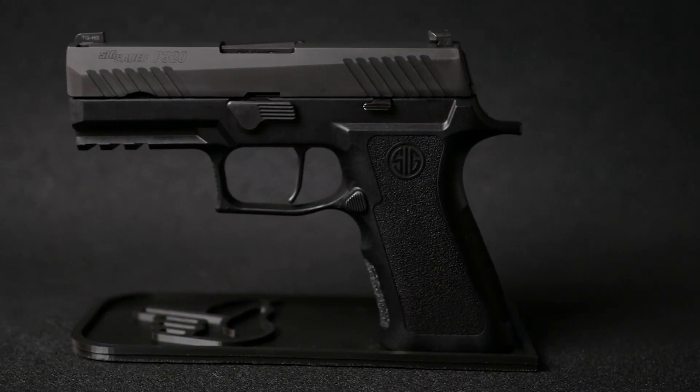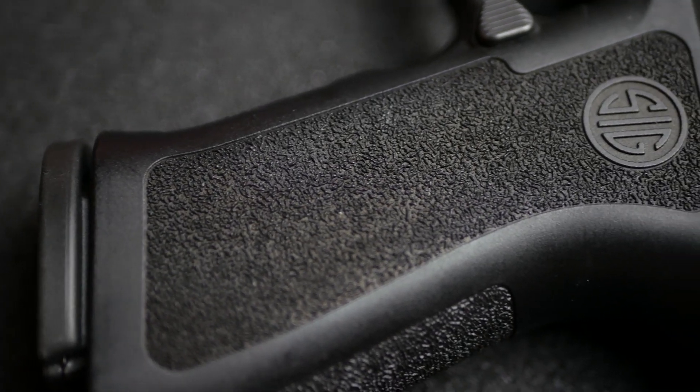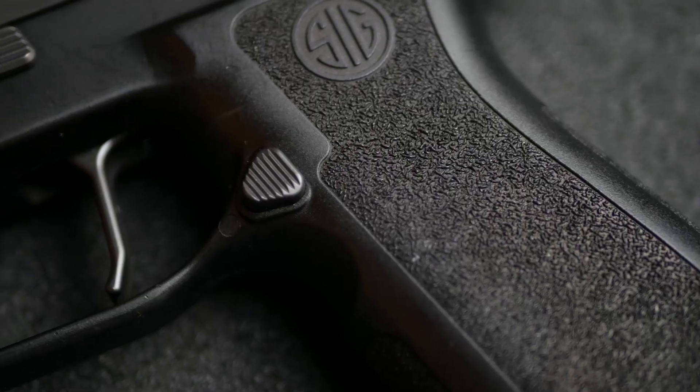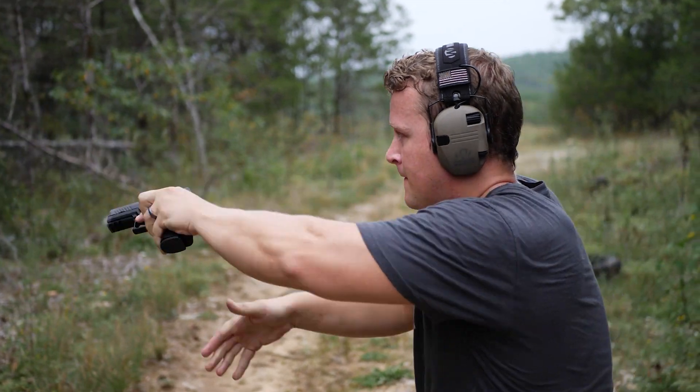I have a P320 Carry — that's the 17-round version with the compact slide. I made some tasteful changes: starting with an X-series frame for better comfort, an Apex trigger because butter, and SIG-branded X-Ray 3 sights. This combination led to a gun that everyone wants a piece of.